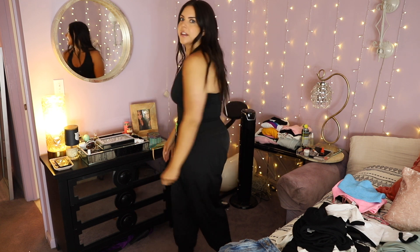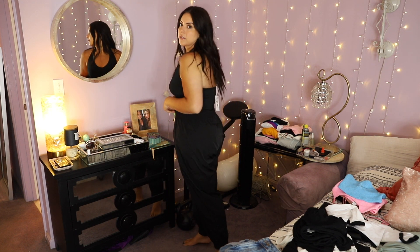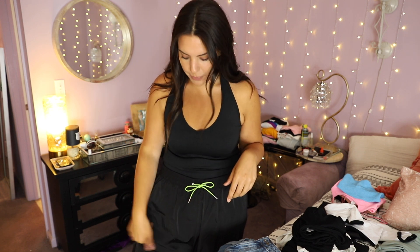ASOS sells their own brand but also has a bunch of other brands. The first thing I have on is this halter neck crop top from the STR brand. I'm going to try to link as many things as I can in the description box below, but some things will be sold out. I love this top — it's stretchy and has a really good fit. On the bottom I'm wearing joggers from the ASOS brand that came from the plus size section. They're a looser fit, which I like for casual wear, and I love this little green string detail.